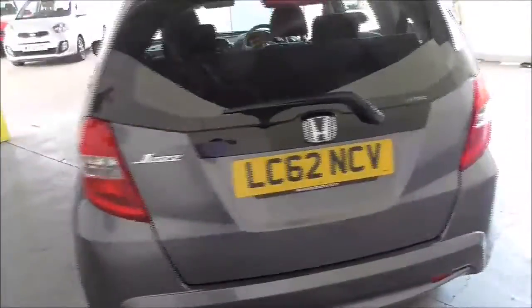It's got alloy wheels and this 5-door hatchback features indicator mirror caps and a huge range of features which I'll show you throughout the video.